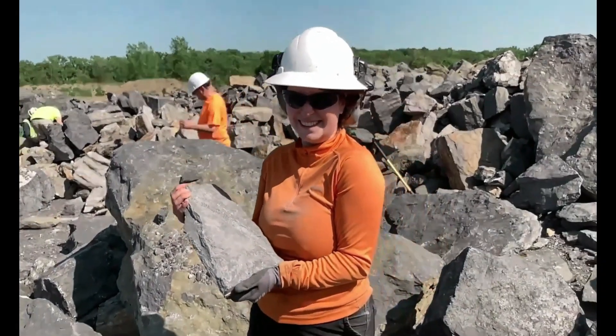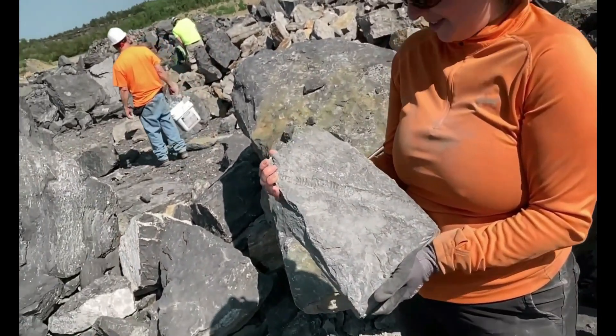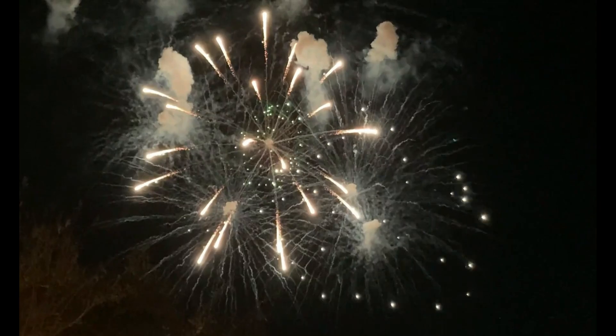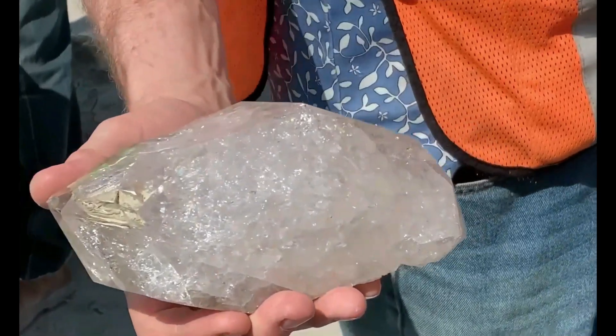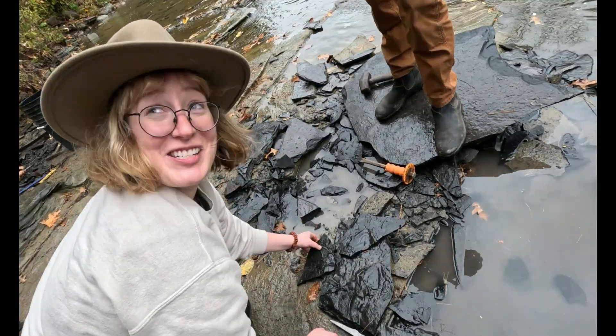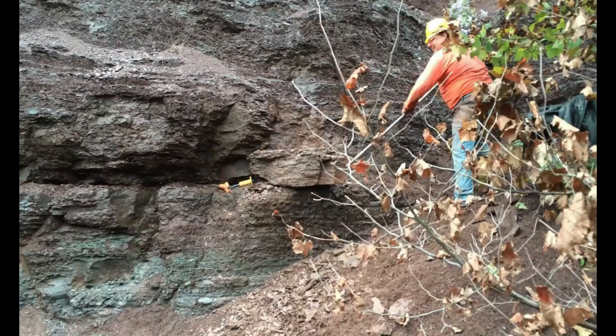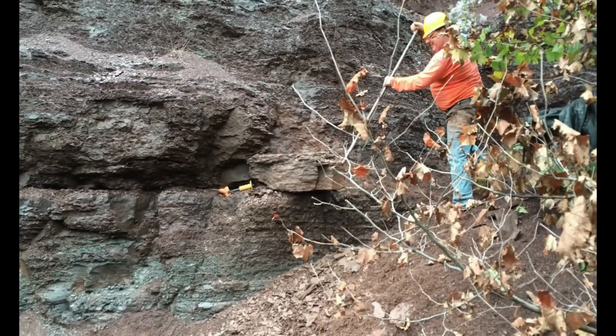Fossil Hunting and Collecting with Chris. Digging fossils, finding fossils, paleontology, science and evolution. Fossils everywhere — ancient fossils, so many fossils. Come and join us on a journey you can't refuse. Fossil Hunting and Collecting with Chris.